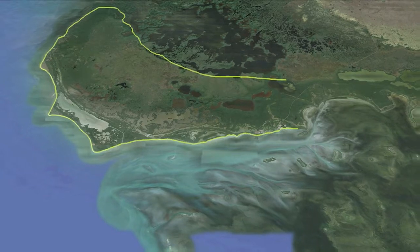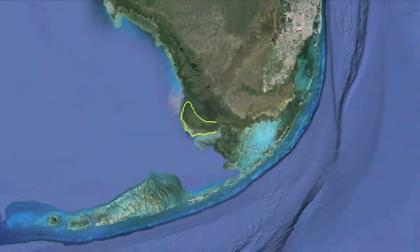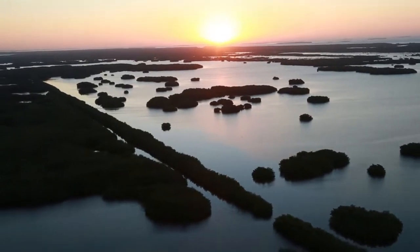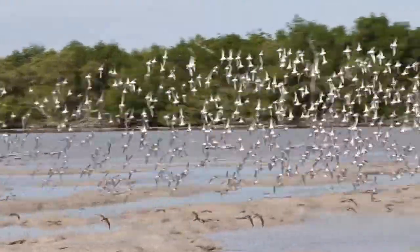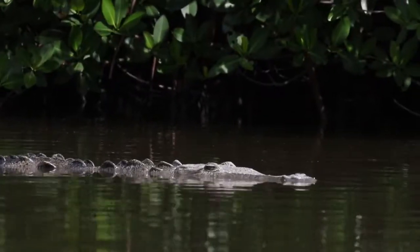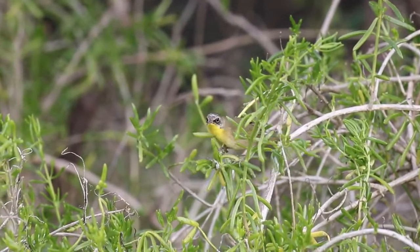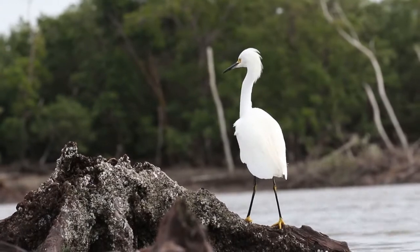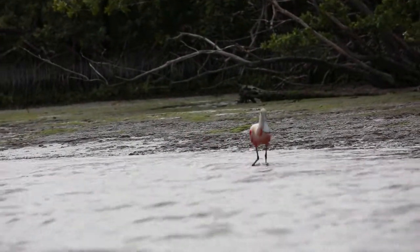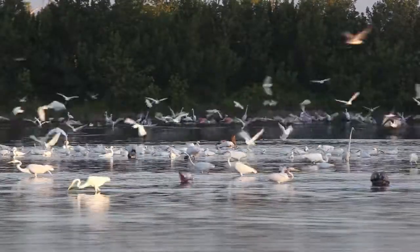Cape Sable is a peninsula that juts out into the Gulf of Mexico in the very southwestern portion of Florida. It is not only one of the most beautiful, but important areas of Everglades National Park, because of all the different wildlife species that are so dependent on it. Cape Sable is really sustaining the majority of the nesting wading birds in the Florida Bay region, such as the roseate spoonbill, reddish egret, great white heron, tricolored herons, and little blue herons.